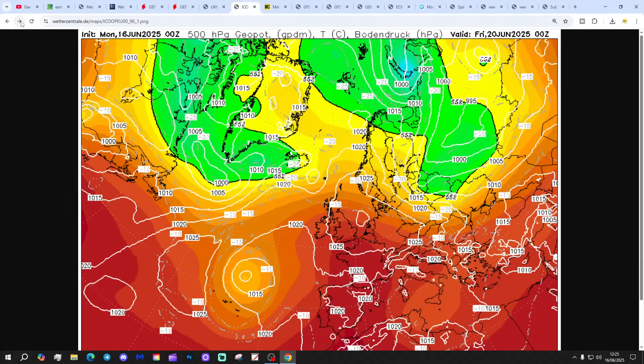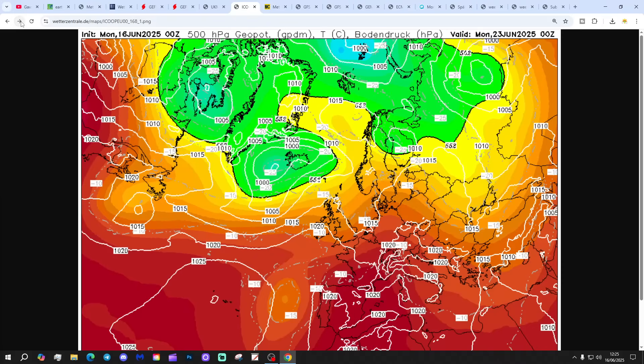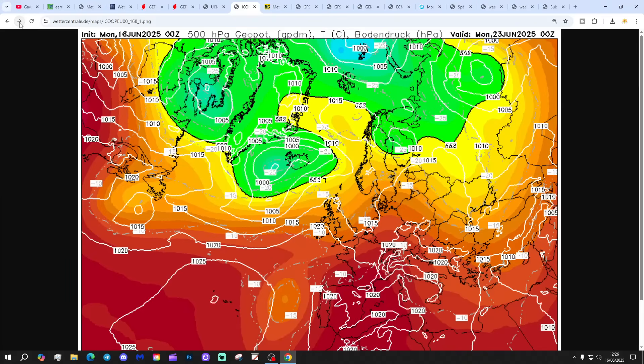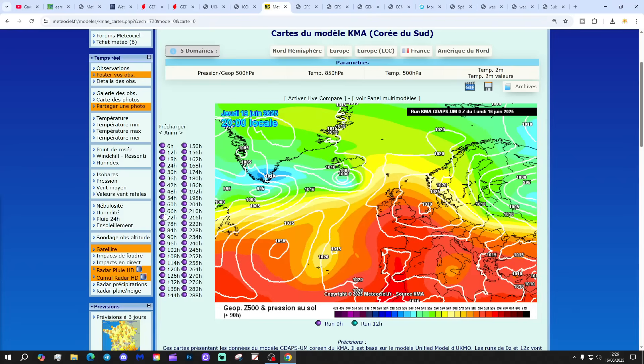ICON again shows a large area of high pressure in control through the end of the week and into the weekend, drawing up those southerly and south-easterly winds and lifting temperatures into the low 30s. By the time we get through to the beginning of next week — Monday 23rd — we've had a bit of a wobble, with some sort of trough pushing through, possibly triggering some thunderstorms. But by next Monday, high pressure is reaching back up from the Azores again, probably setting us up for another run of mostly dry, warm weather.